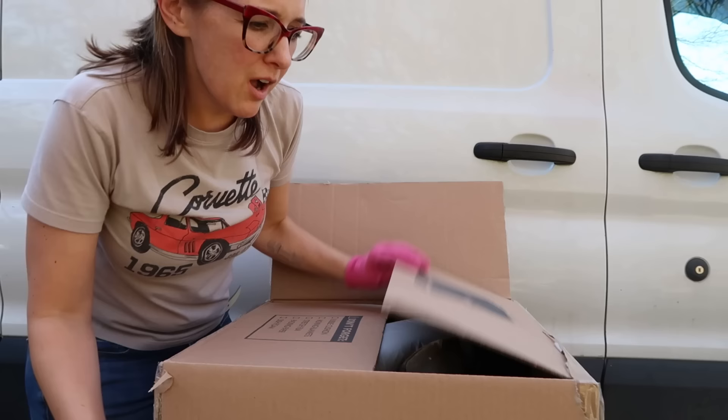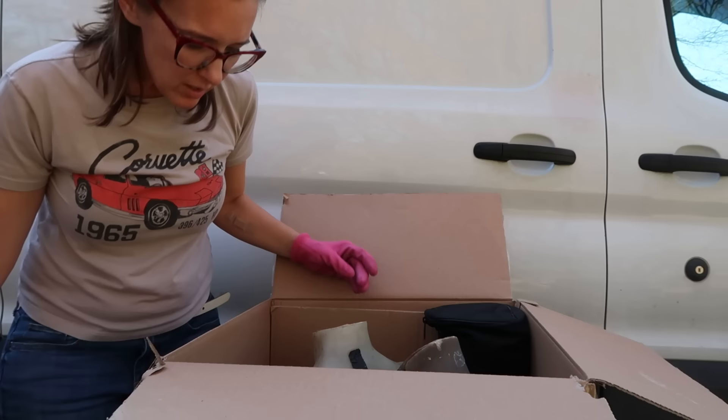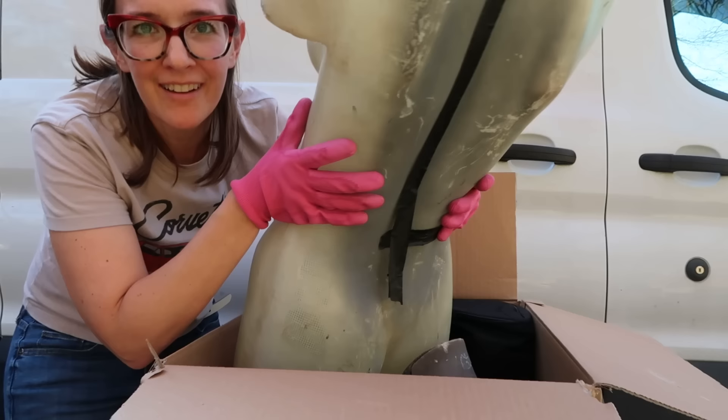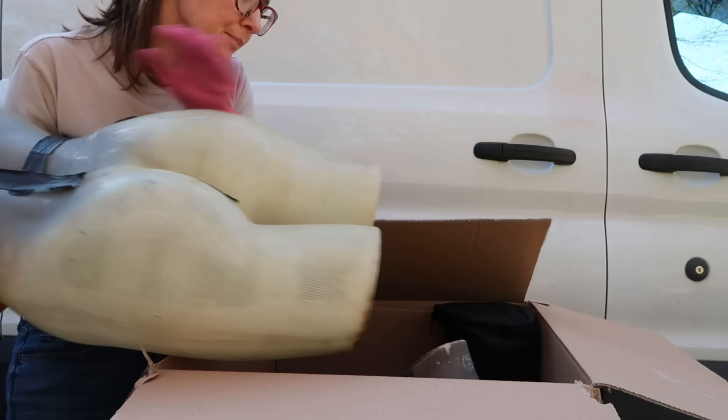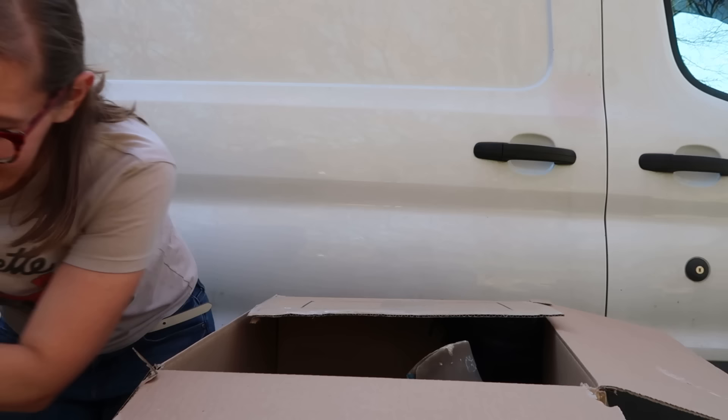Oh wow - oh what the heck! Well, this isn't holding clothes. We have mannequins! These are funky looking - one's broken, one is cracked. I don't know how much those run at the flea market. What's in here?